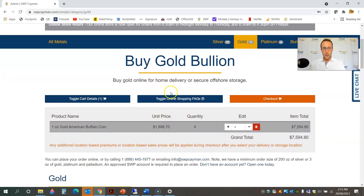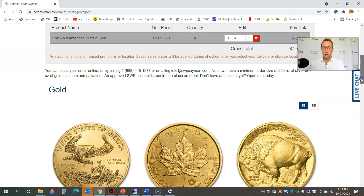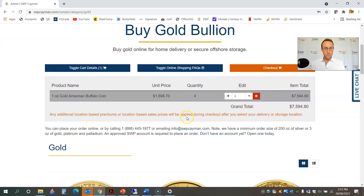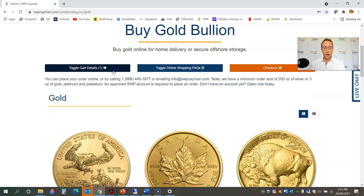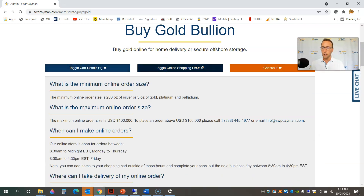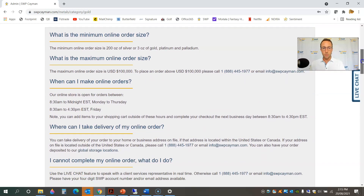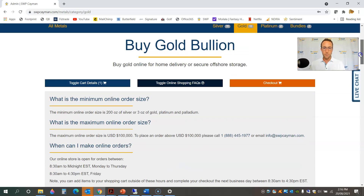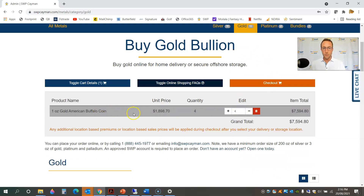As soon as you add an item to your cart, it actually brings up a summary of your cart at the top of your page. So if you wanted to continue shopping and adding items while seeing your running total, you can do that. You can also hide your shopping cart if that's not pleasing to your eye, or you can toggle the online shopping FAQ — frequently asked questions about the online store. It covers the minimum and maximum online order size, when you can make orders, and how long to expect delivery. I'm happy with my four gold Buffalo coins, so I'm going to go ahead and click on checkout.